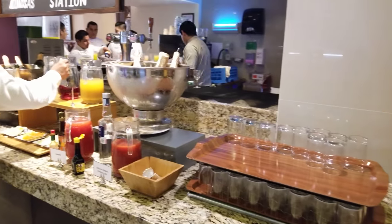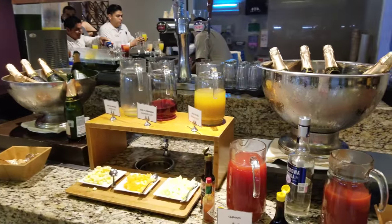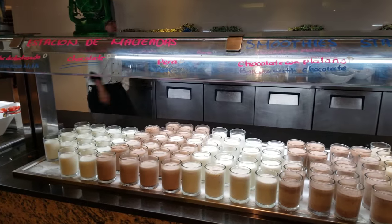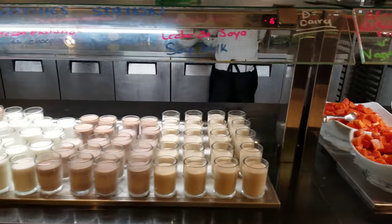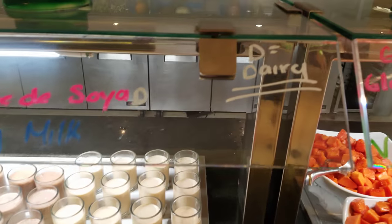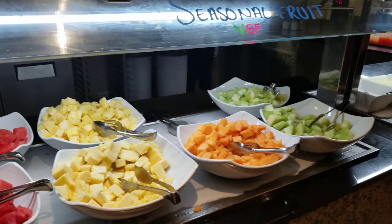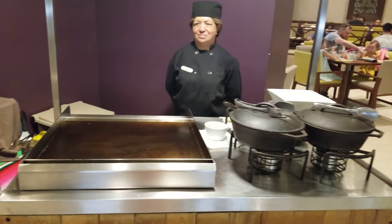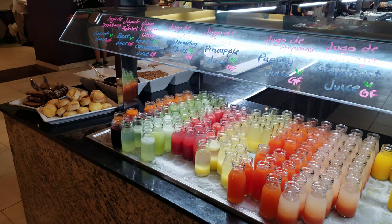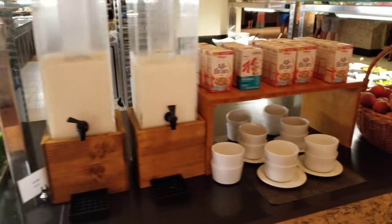And of course no breakfast buffet would be complete without a mimosas station. Lots of healthy options — we have a milkshake and smoothie station, and you'll notice here they have soy milk and dairy indicators for gluten-free fruits. Another made-to-order cooking station. Nine kinds of juice, and cereal.